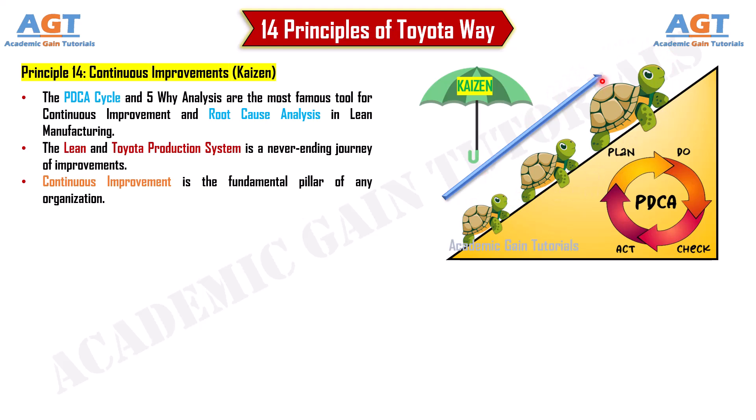So we have discussed the 14 principles of the Toyota Way. If this lecture was helpful, give it a thumbs up and subscribe to the channel. Thank you.